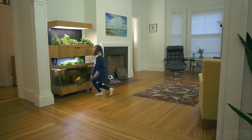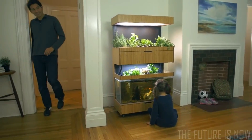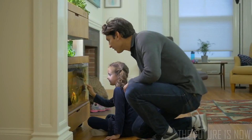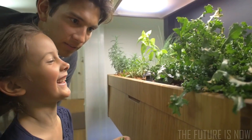It's time to bring food home again. This is the Grove ecosystem — an intelligent, in-home garden. You use it to grow your own organic, flavorful fruits and veggies, year-round, right where you live.